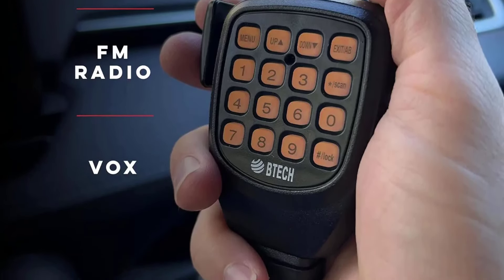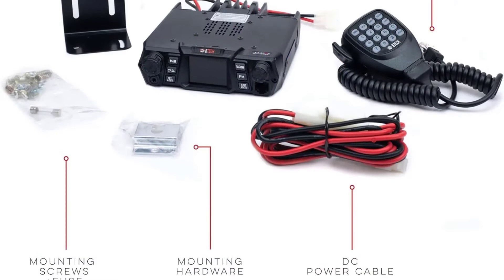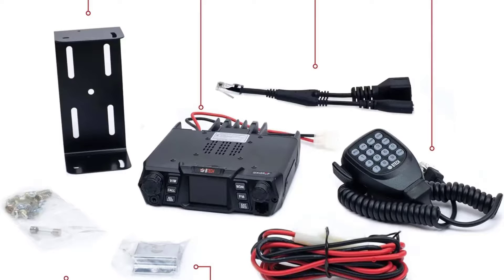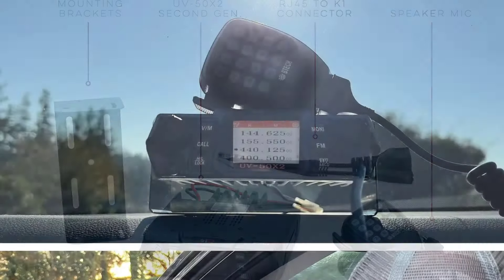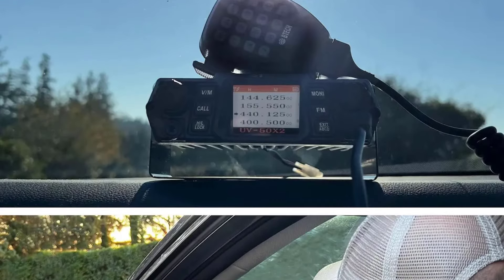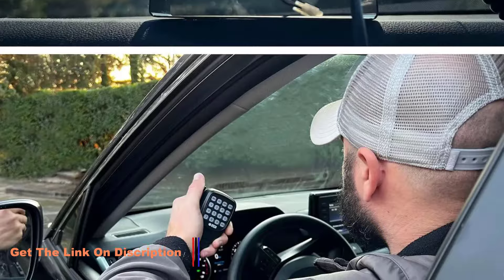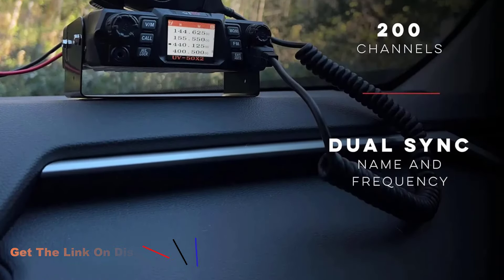First and foremost, the UV50X2 boasts impressive audio support, thanks to its RJ45 microphone port and included K1 audio adapter. This means seamless compatibility with a wide range of aftermarket audio accessories, allowing users to customize their experience according to their specific needs. Installation is a breeze with the included mounting hardware, making it equally suitable for use in vehicles or as a base station at home or in the office.